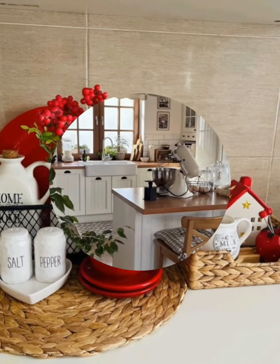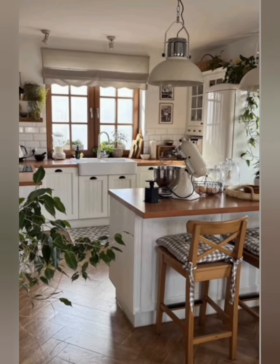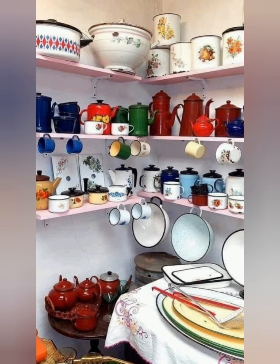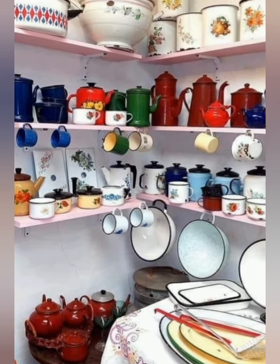Remember to adapt these tips to your personal style and preferences, creating a kitchen that feels both functional and uniquely yours in a cottage setting. Thank you for watching the video.